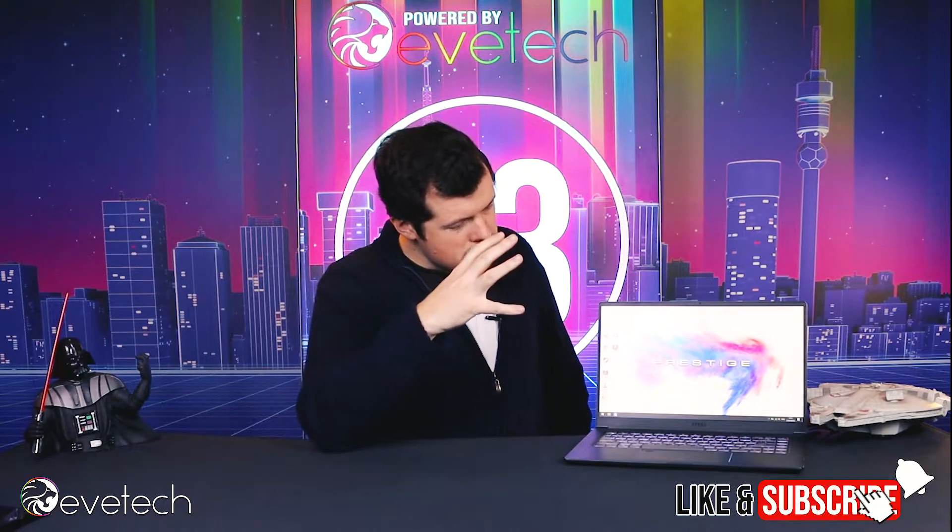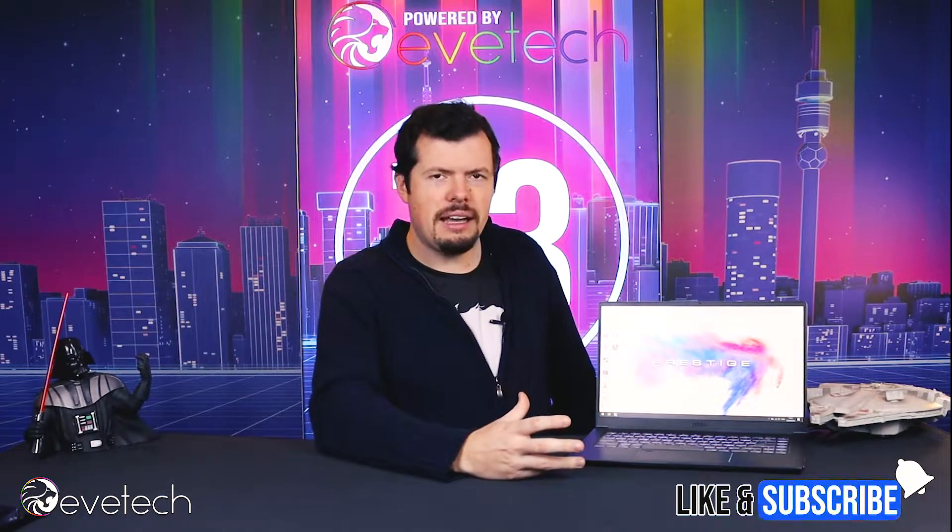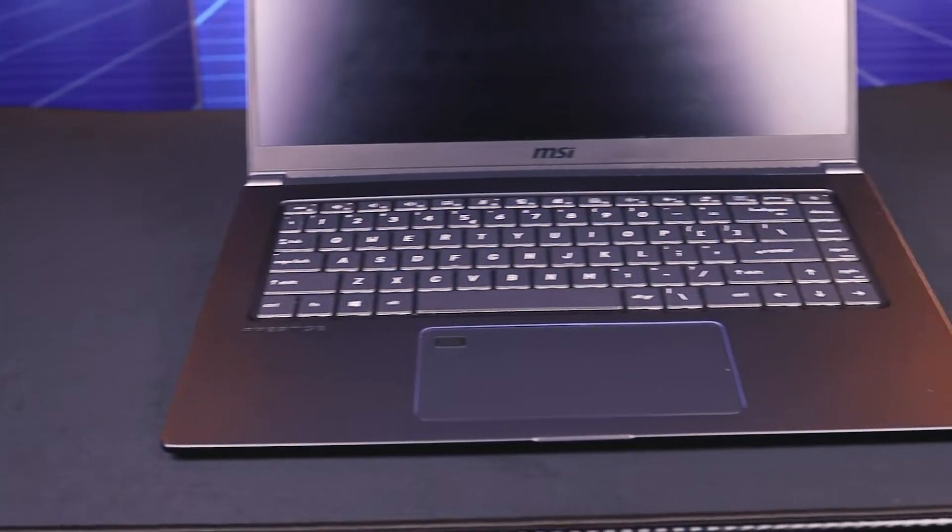The thing with ultrabooks — and in this case actually an ultrablade because it has a dedicated GPU, being the 1650 Max-Q design — they were made for mobility and battery life. That's the intent of building something like this with an ultra-low-voltage processor, because when I ran Cinebench it scored just over 700 quite consistently.